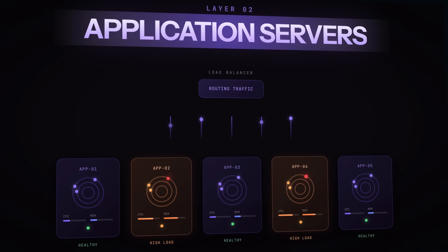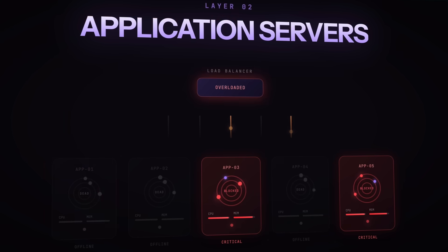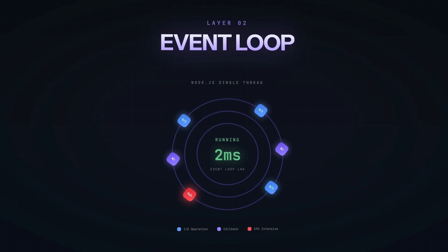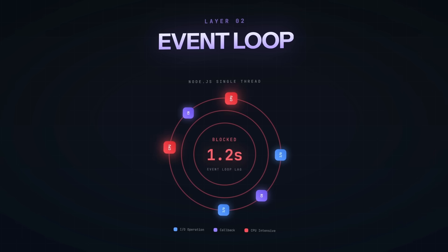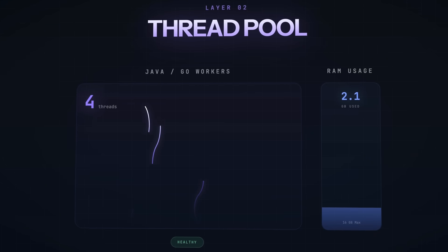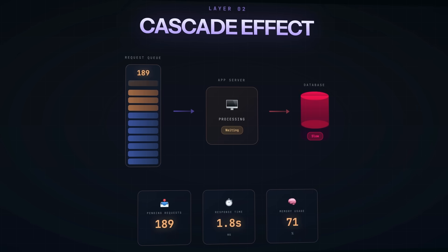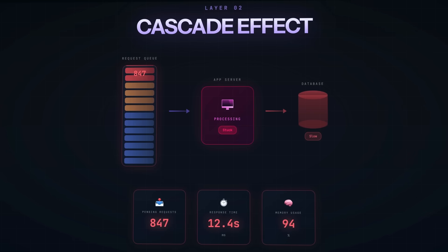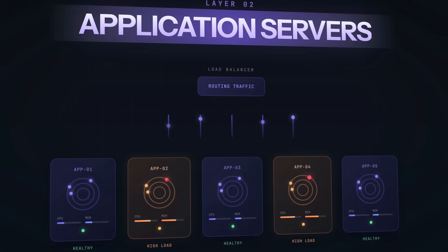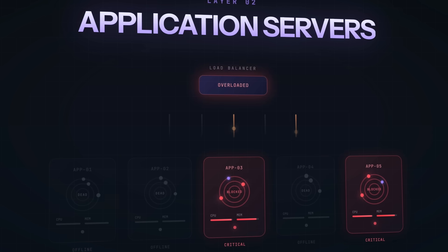Next layer up: your application servers. Whether you're running Node, Python, or anything else, your servers have finite capacity — they can only handle so many concurrent requests before they start choking. In Node, you've got the event loop. It's great at handling IO-bound operations, but if you're doing CPU-intensive work — image processing, complex calculations, JSON parsing on large payloads — you can block that event loop and grind everything to a halt. In a threaded model like Java or Go, each request typically gets its own thread, but threads consume memory. Spin up too many and you exhaust your RAM. And here's the cascading effect: if your database is slow, your app servers are stuck waiting on database responses. Requests pile up, memory usage climbs, response times balloon. Eventually your load balancers start seeing app servers as unhealthy, routes traffic to the remaining healthy servers, which now have even more load, which makes them unhealthy.